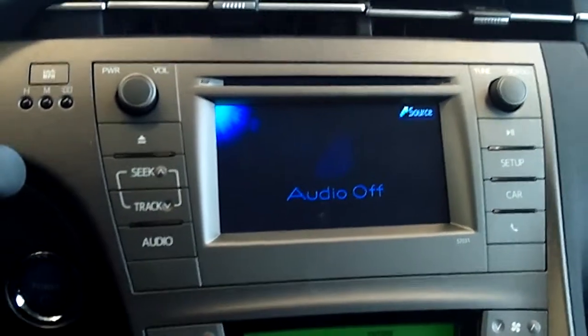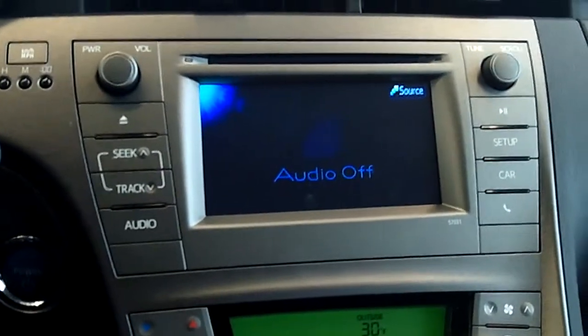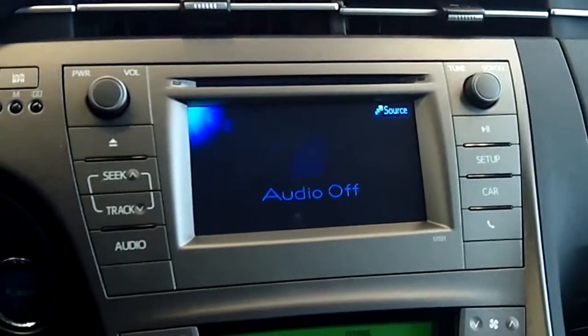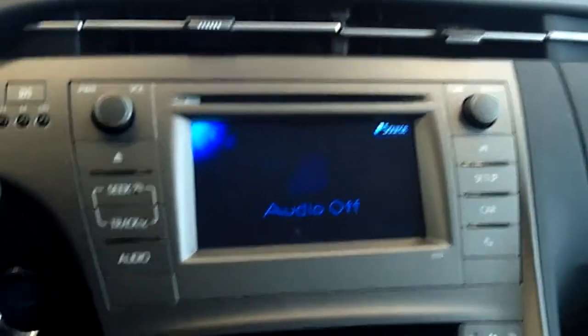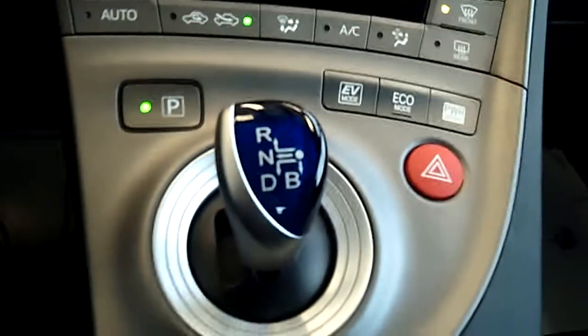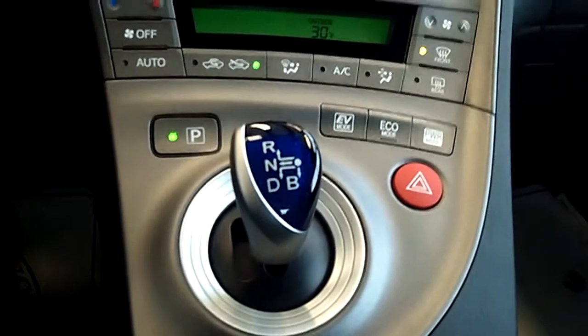This does have an AM/FM/CD player with a 6.1 inch touch screen and 6 speakers, MP3, WMA, auxiliary jack, USB, iPod control, and Bluetooth — all of those features. There's auto climate control, your driving modes, CVT transmission — that's your hybrid synergy system right there.